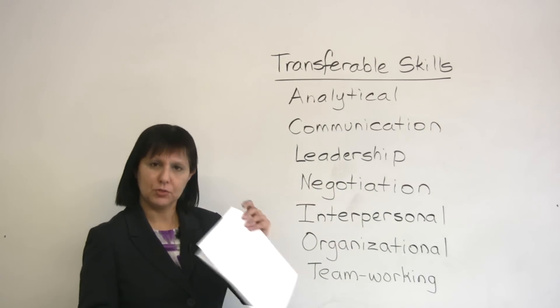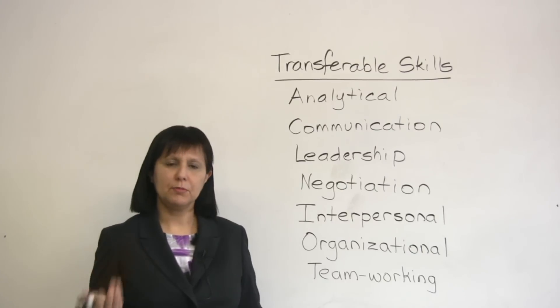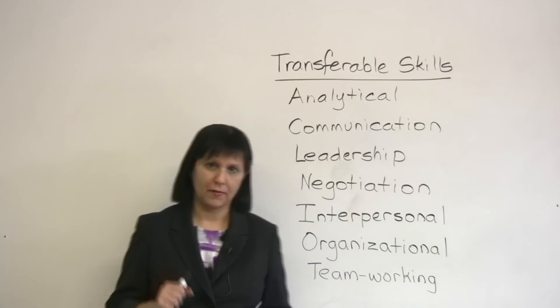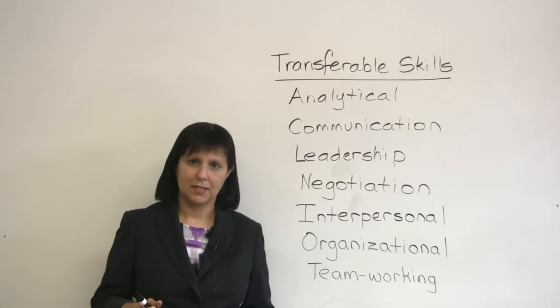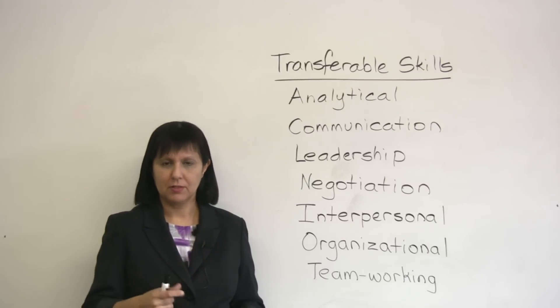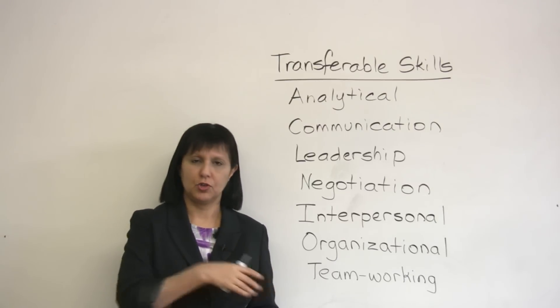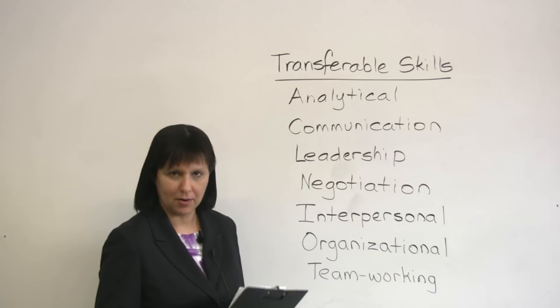It's really important to be able to do this because this is the way you can show somebody what you're capable of doing in the future. Because no job is exactly like any other job, but there are skills which are similar across jobs, and these are what we're trying to identify. Let's look at what some of these skills are.